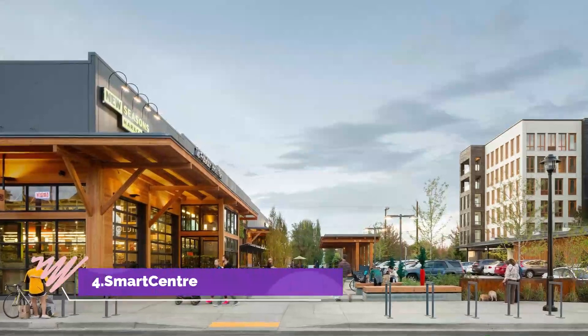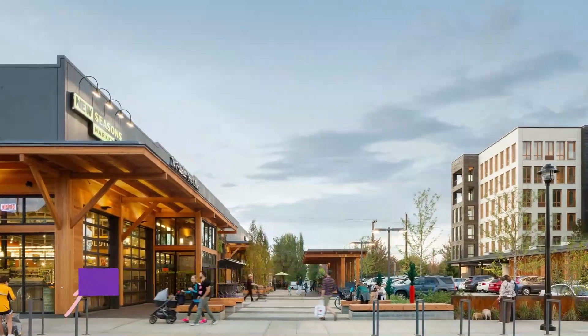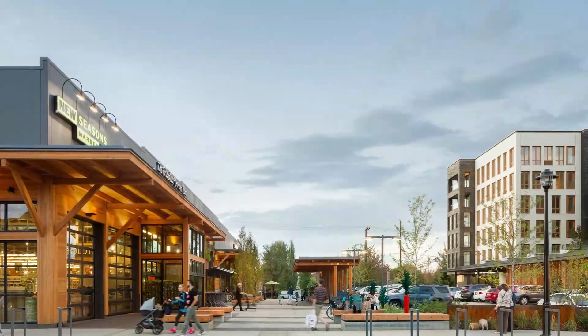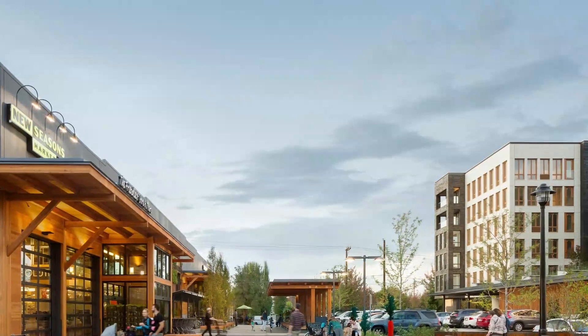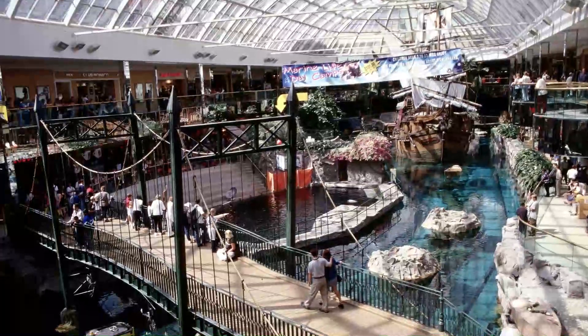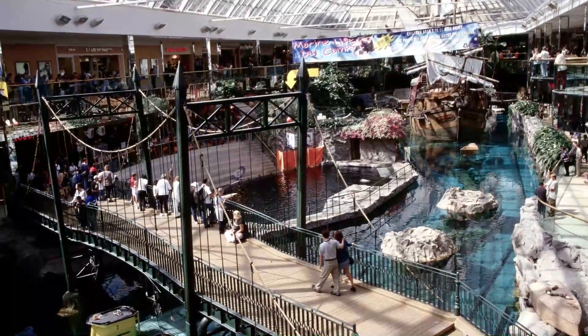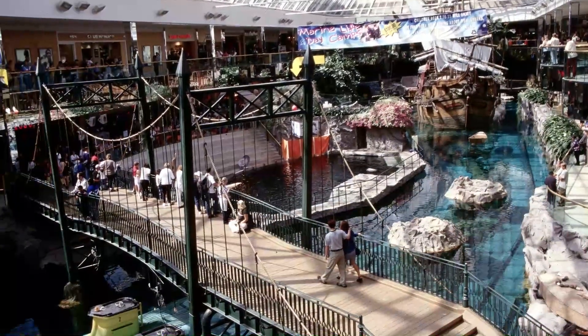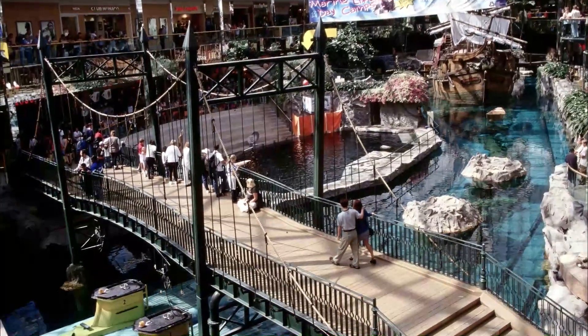Number 4: Smart Centers, Saskatoon South. It is a 329,128 square foot shopping area dedicated to people who love shopping for a variety of products from a single location. In the year 1973, Saskatoon saw the opening of this beautiful shopping center. There are more than 42 services and shopping stores at this shopping center.